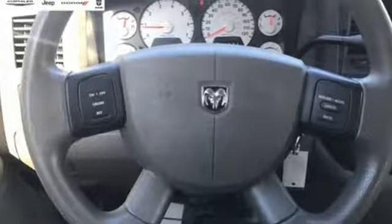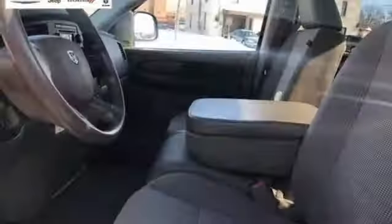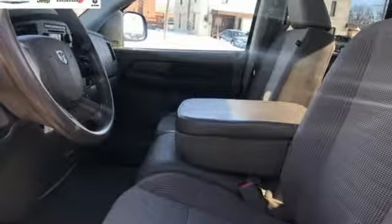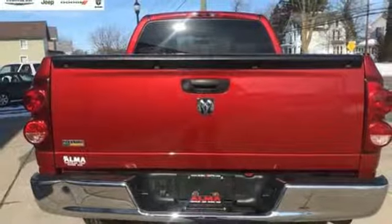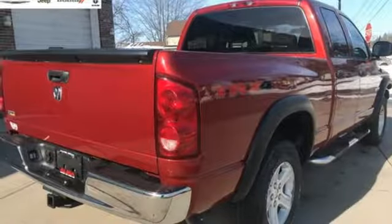It's well equipped with the features you need: auxiliary audio input, two 12-volt power outlets, air conditioning, manual transmission, electronic shift on the fly, and manual tilting steering column.